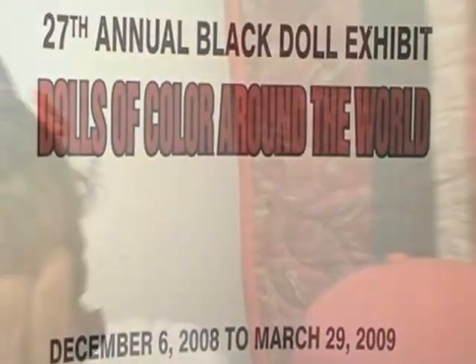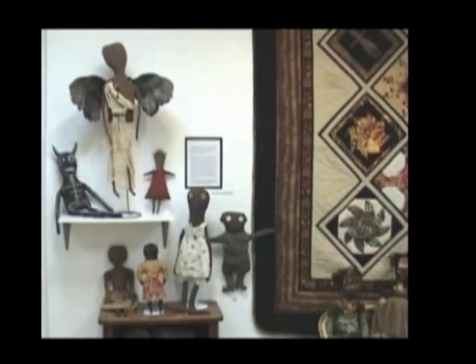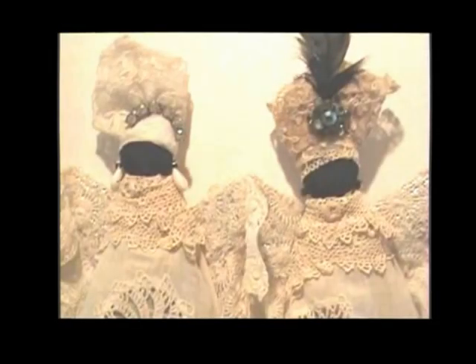Welcome to Dolls of Color Around the World. We have Joyce, the director of the museum here. This is the 27th year, and this year we decided to expand it so we're doing Dolls of Color Around the World, which covers the African diaspora. We've included dolls from Mexico, Brazil, Guatemala, and Costa Rica, as well as the traditional African American dolls.